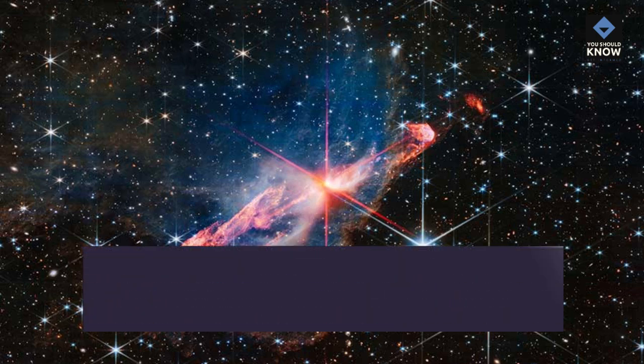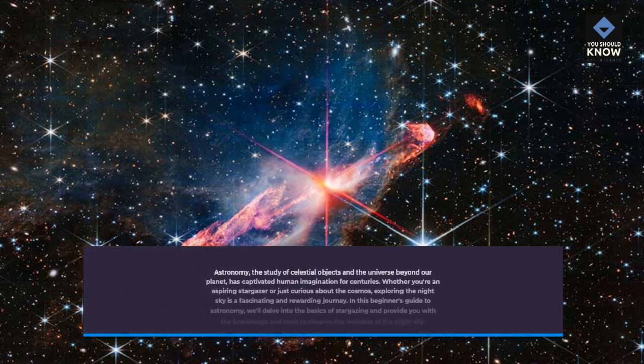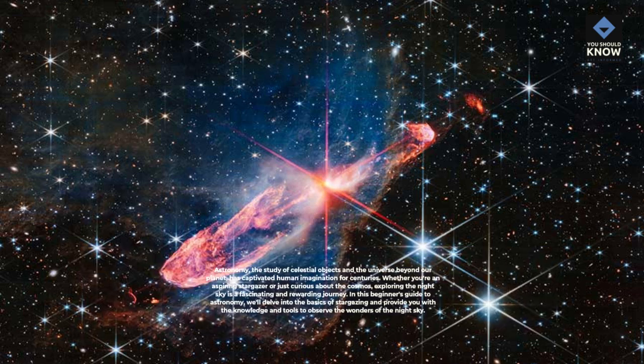Astronomy, the study of celestial objects and the universe beyond our planet, has captivated human imagination for centuries. Whether you're an aspiring stargazer or just curious about the cosmos, exploring the night sky is a fascinating and rewarding journey. In this Beginner's Guide to Astronomy, we'll delve into the basics of stargazing and provide you with the knowledge and tools to observe the wonders of the night sky.